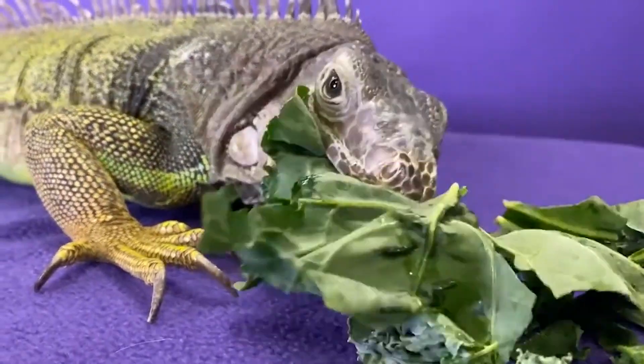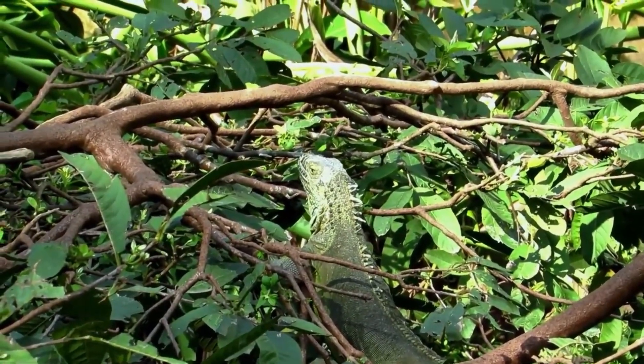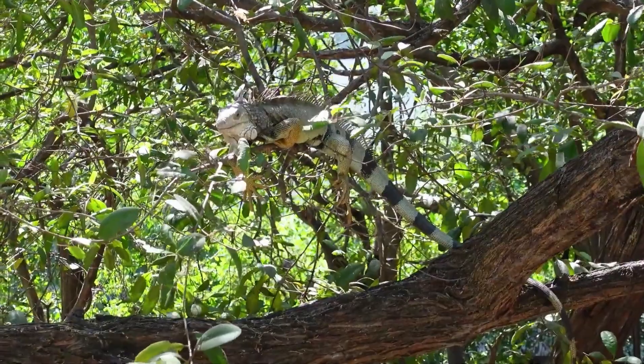They have a lifespan of up to 20 years in the wild, but can live longer in captivity if properly cared for. Female green iguanas lay eggs in burrows or nests in the ground, and the eggs hatch after around 70 days.